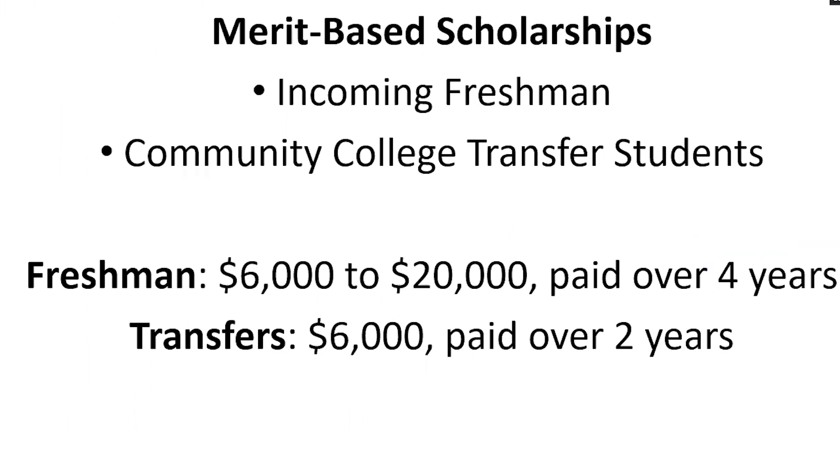This is a merit-based scholarship for incoming freshmen as well as community college transfer students. Freshmen are awarded anywhere from $6,000 to $20,000 paid over their four years at UCLA in equal installments. Transfer students are awarded $6,000 paid over equal installments across the two years they're here. There's no reapplication process for subsequent payments — it's guaranteed to them. So freshmen can come in knowing they'll have four years of funding, and transfers know they'll have two years of funding, which helps families decide whether they can afford to attend UCLA.